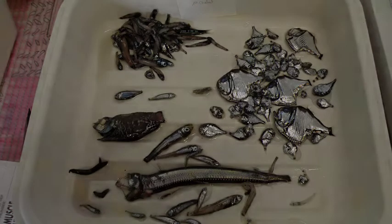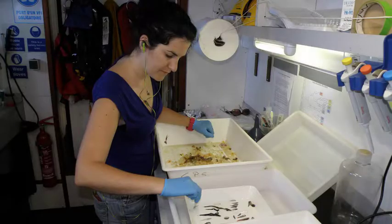This is part of the work I am doing: collecting at the end of the net, collecting the content and sorting it.